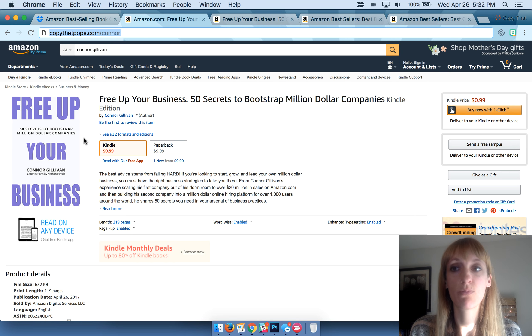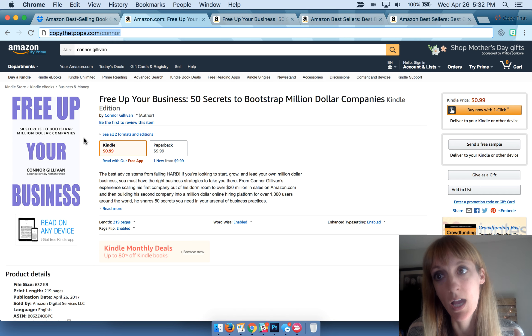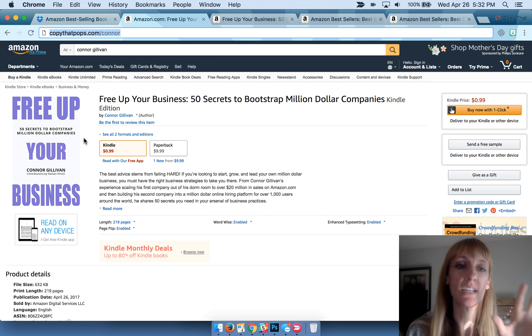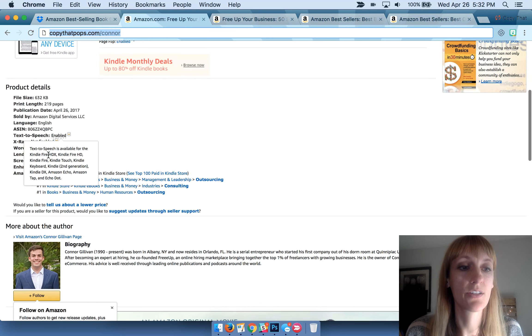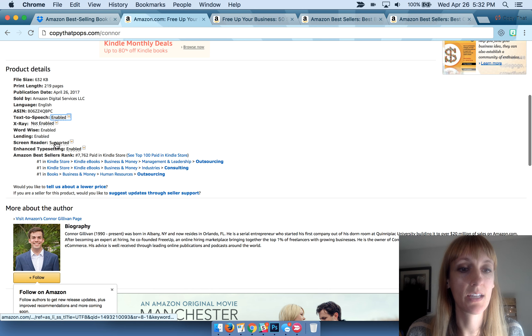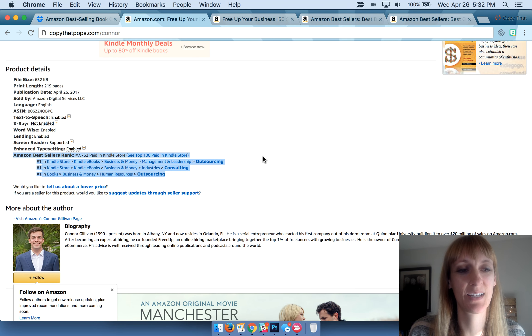You can see right now, as of April 26, 2017 at 5:30 PM Pacific Standard Time, if you look at his book and scroll down to the product details, you can see that he is ranked number one in three different subcategories. He's my first person that I helped hit the trifecta of all three — I'm really excited about that.